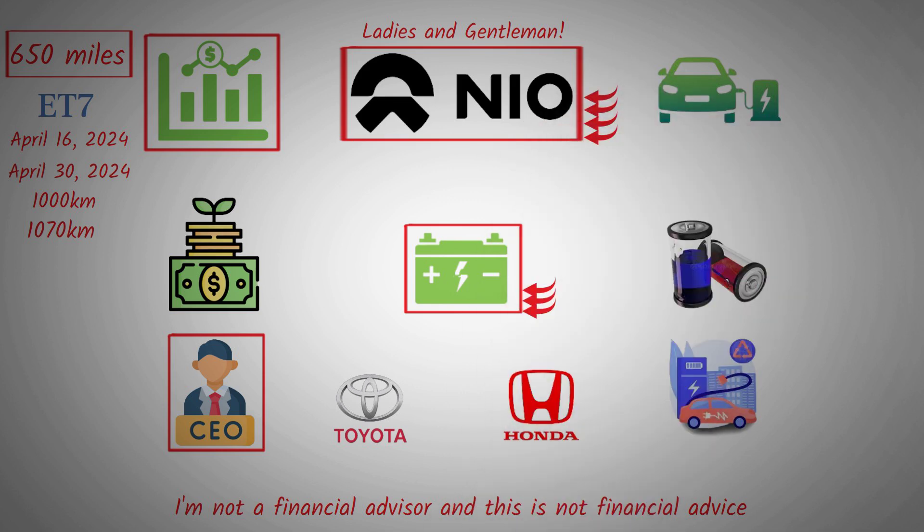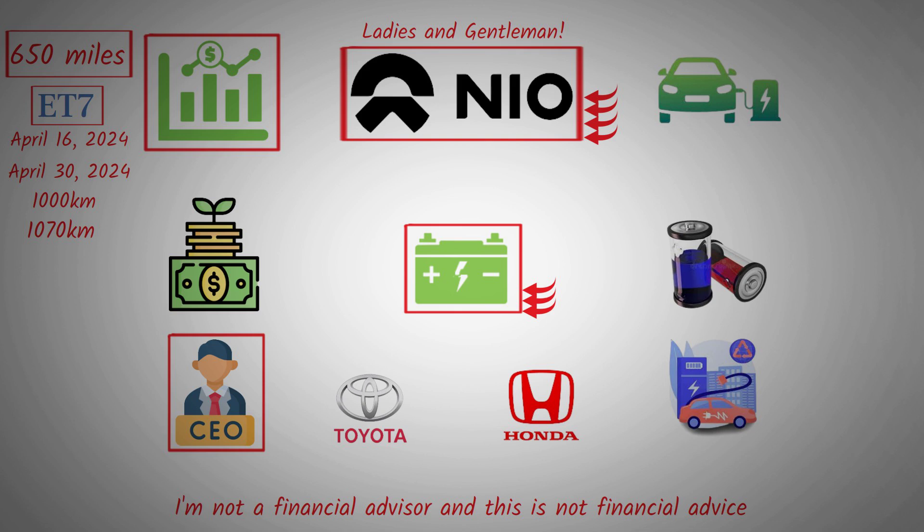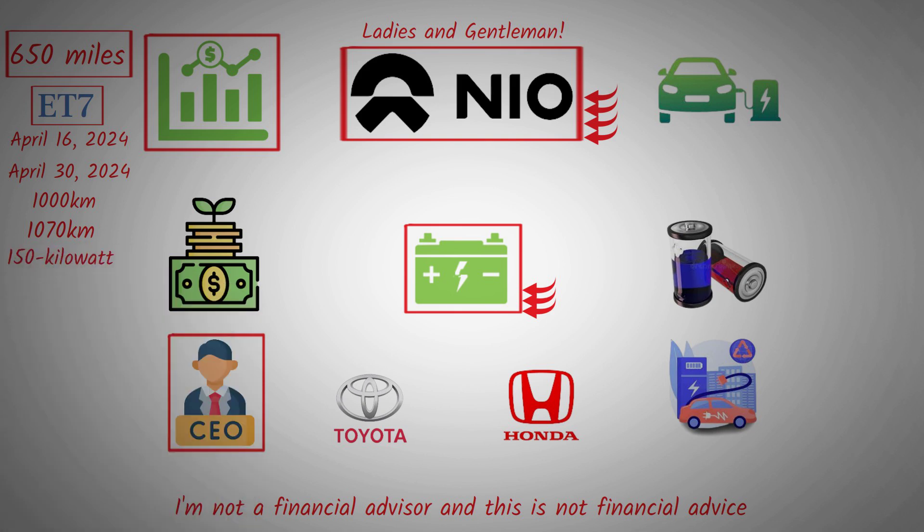NIO conducted three real-world tests on the ET7, all of which used the new 150-kilowatt-hour solid-state battery. One car achieved 665 miles, the second achieved 650 miles, and the third achieved 660 miles, averaging 655 miles per battery.